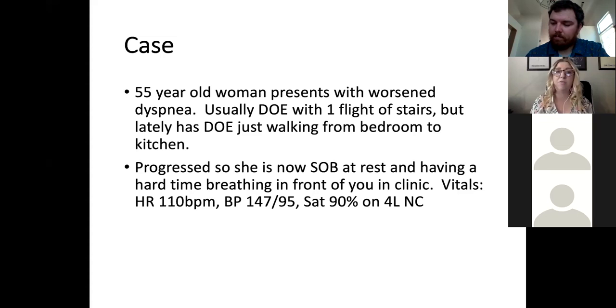She has systolic heart failure with an EF of about 40 to 45 percent. Now she's short of breath at rest and in clinic looks like she's having a hard time breathing. Vital signs: heart rate 110, blood pressure 147/95, saturating 90% even after oxygen in the clinic. Would you send her to the ER, urgent care, or try to manage her as an outpatient?